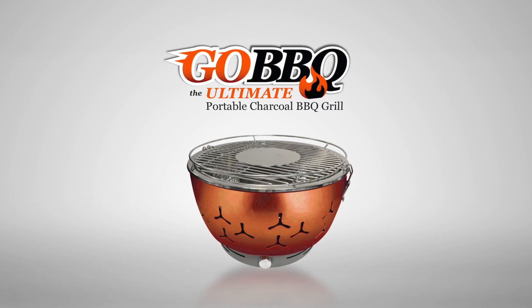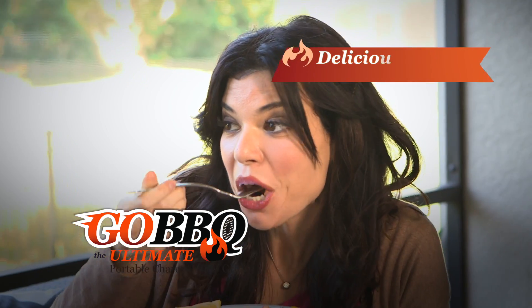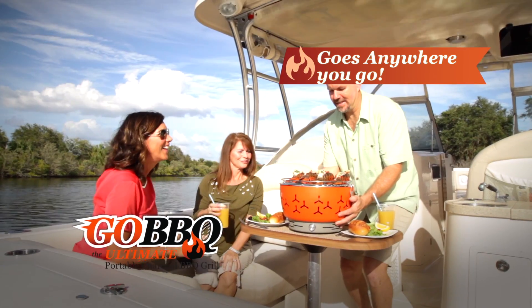Well, say hello to a next generation of grilling. Introducing the Go! Barbecue — the innovative new barbecue that uses charcoal for delicious flavor and aroma, but it's virtually smokeless, is cool to the touch, and it goes anywhere you go.